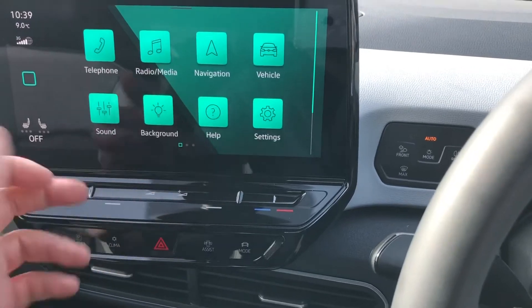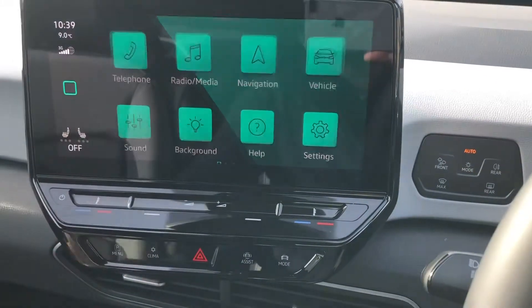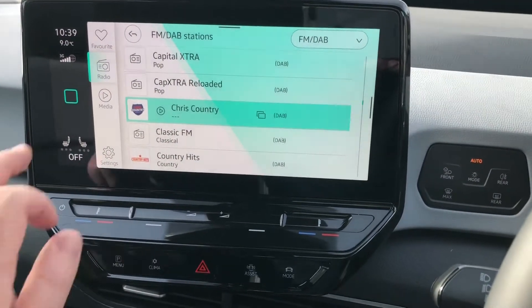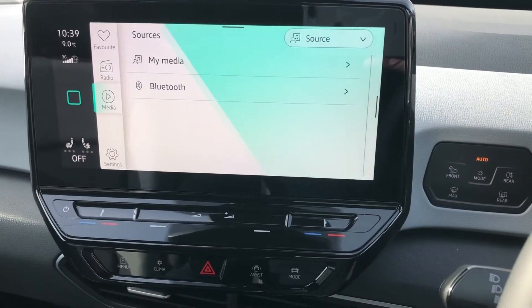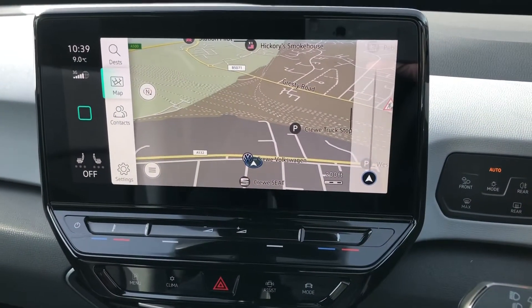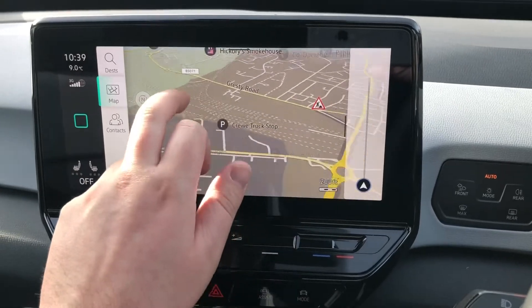All the usual refinements are present — full Bluetooth telephony for your phone and media, AM, FM, and DAB digital radio, Bluetooth media streaming, and if that wasn't enough, built-in satellite navigation with the latest updated maps featuring even better HD graphics throughout.